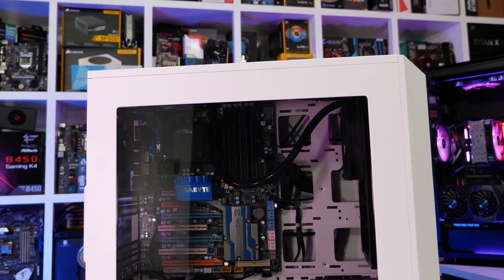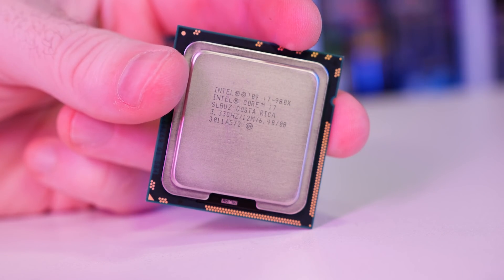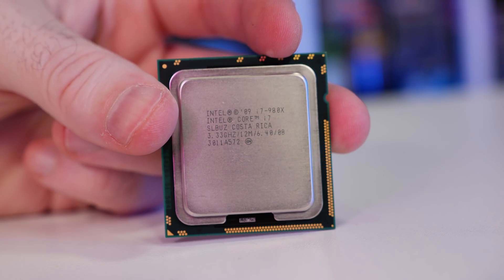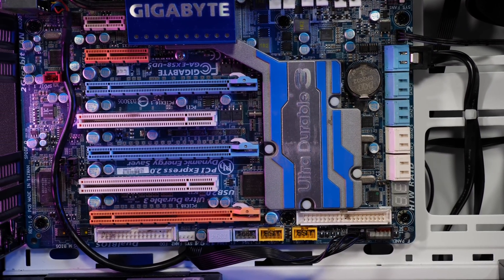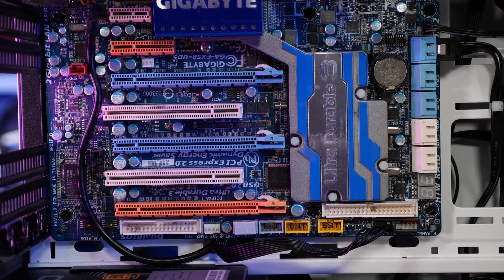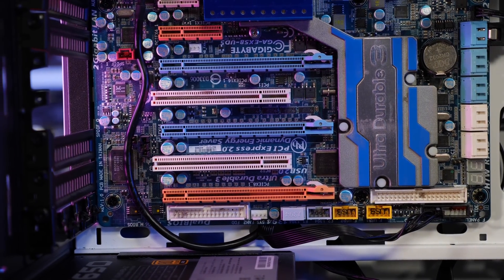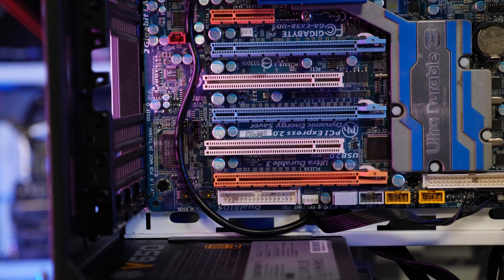That said, there is a certain breed of PC users that will be quick to point out that you can get a Xeon equivalent for much less. The Xeon X5675, for example, can be regularly had for around $80 US — less than half that of the 980X. These are essentially the same 6-core 12-thread CPUs; they even work on the same X58 motherboards and can be overclocked to similar frequencies.